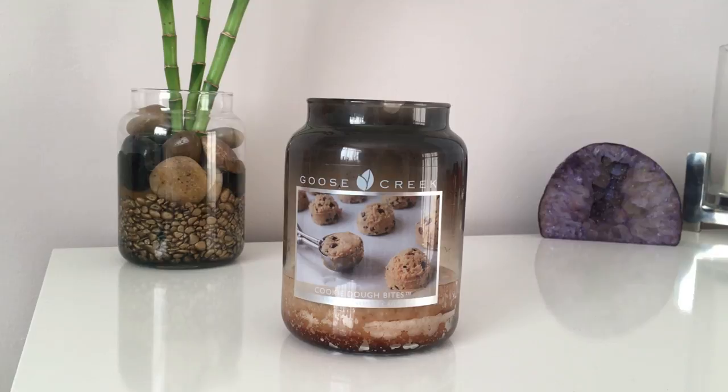The scent notes for this are warm cookie dough, chocolate chips, melted butter, sugar crystals, sweet vanilla, and chocolate swirl. I'm going to give this a high throw rating of nine out of ten — the cookie dough and vanilla smell was really strong; it really filled the room. It was a lovely throw.